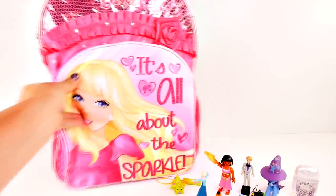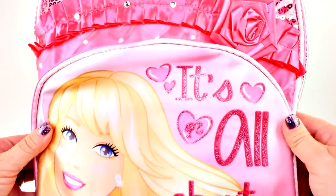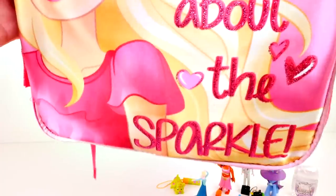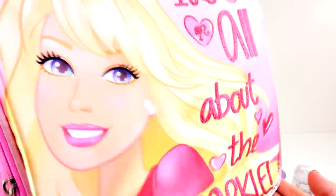Now a close look at this backpack. It has a little rose, rhinestones, glitter - look how pretty Barbie is! And let's not forget about the sequins up there. This is a really cute backpack. Now it's time to get in and see what's inside.